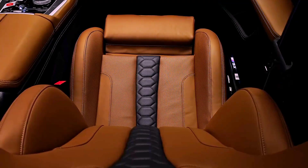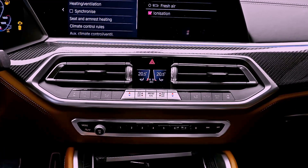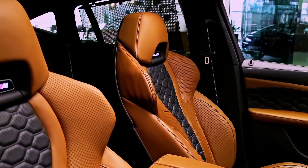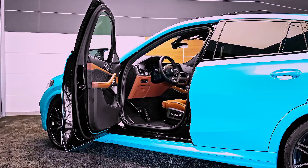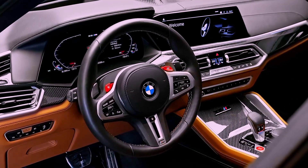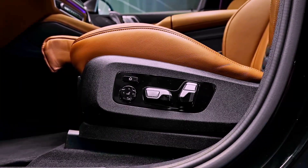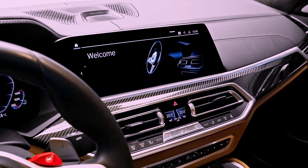Moving on to the interior, the BMW X6M 2023 is just as impressive. The car is equipped with a host of features that make it both luxurious and practical. The interior is spacious and features comfortable seats that are perfect for long drives. The car comes with a modern infotainment system that includes a large touchscreen display, Apple CarPlay, and Android Auto compatibility.